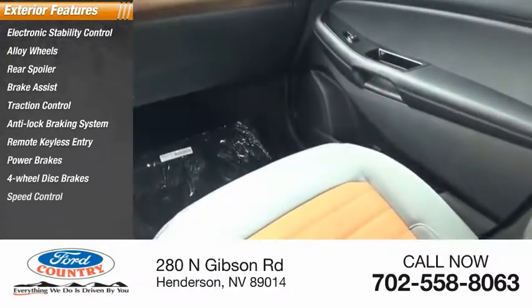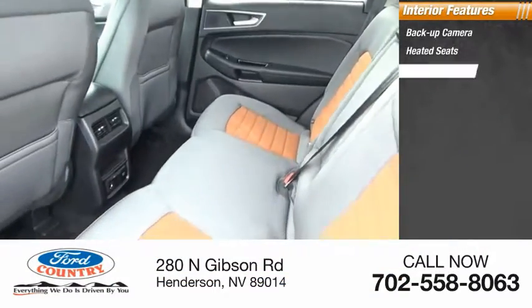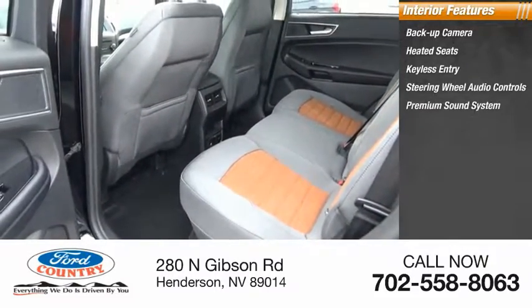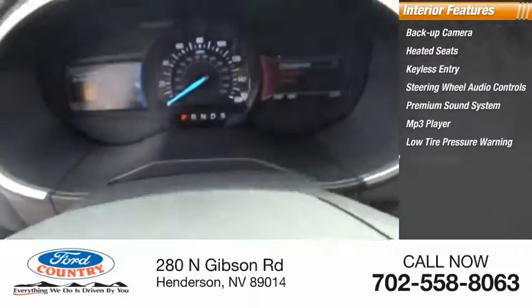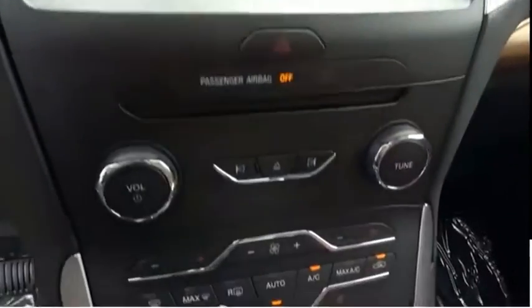Inside you'll find a backup camera, heated seats, keyless entry, steering wheel audio controls, premium sound system, MP3 player, low tire pressure warning, cruise control, trip computer, and power outlets. This isn't just a vehicle, it's an experience.